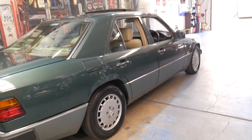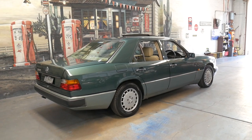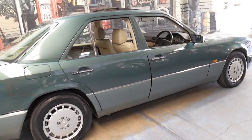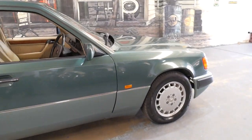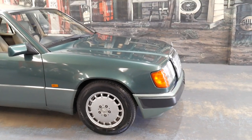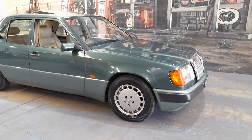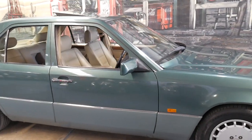It's the W124 series, which first came out in 1986 and was replaced by the W210 series in 1996. It ran for 10 years, and although this came out in 1986, when the S-Class was replaced in 1992 it looked just like this car — very similar headlights, taillights and shape, which they actually ran up until 1998.